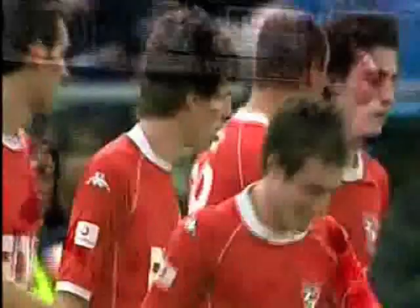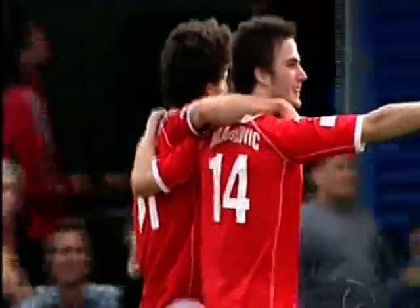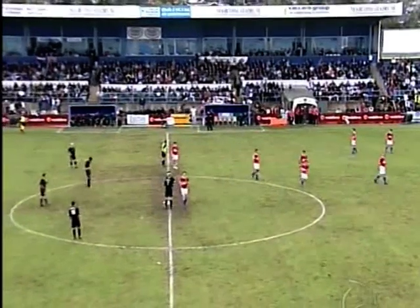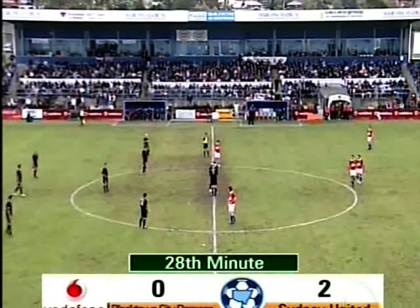Great cross from the far side from Markovic — you knew exactly where it was going actually, Phil, before it arrived. Yes, that's right. That's a shooting and crossing drill from training. You do that week in, week out — you get the ball wide, you practice where you're going to cross the ball, you practice your runs, and John Paul Dramarini will be absolutely delighted with the start.